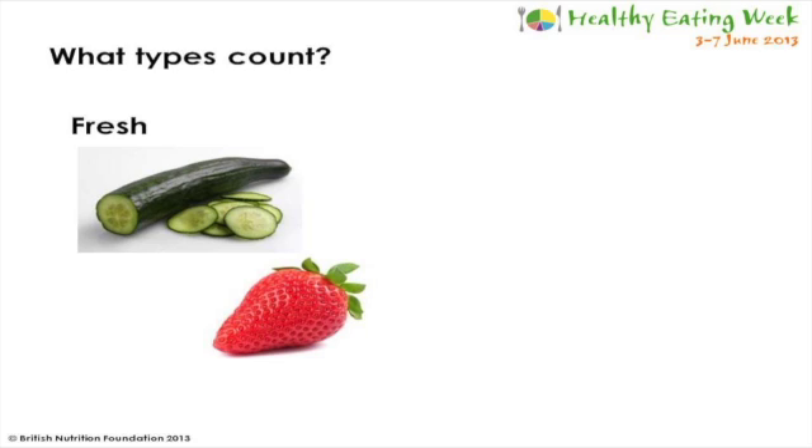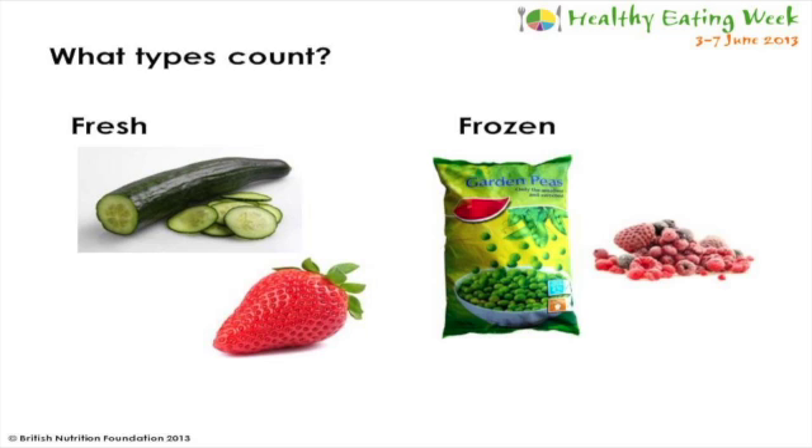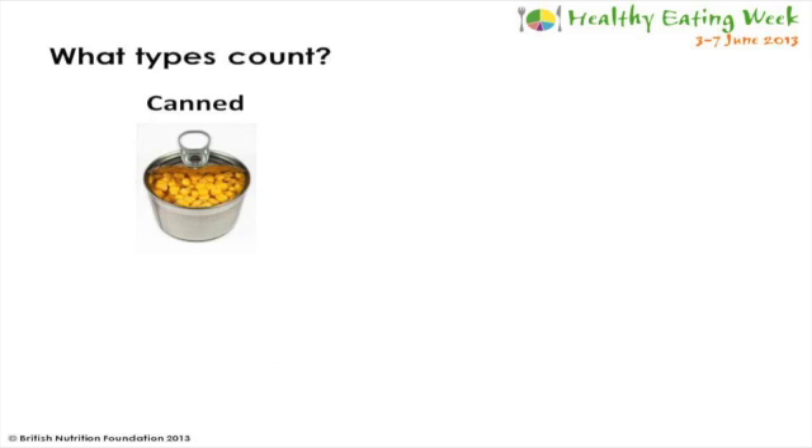You may think that only fresh fruit and vegetables count towards your five a day, but this isn't true as many other forms count too. This includes frozen varieties such as frozen peas or frozen berries. Canned or tinned varieties count too, such as sweet corn or tinned fruit. Try and choose those with no added sugar or salt, or fruit tinned in natural juices. Dried fruit such as apricots, raisins or sultanas count as well.